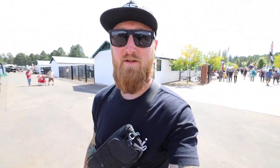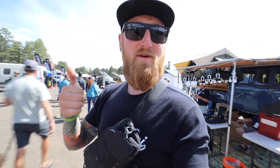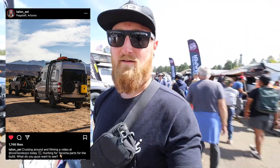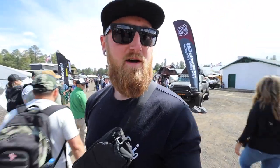I forgot how difficult it is to make a video while at an expo like this — you just get caught up in conversations all the time and I'm like, oh yeah, I'm still making a video. So we've covered bumpers, some lighting, tent options. I asked you guys on Instagram what you wanted to see and some people want to see sliders and skid protection, so let's go over to some friends of mine.